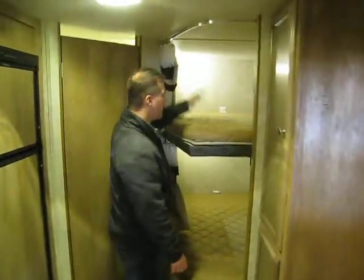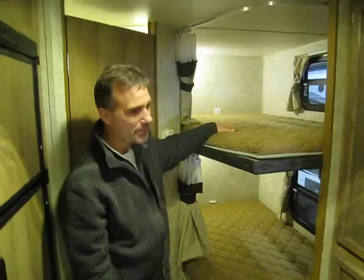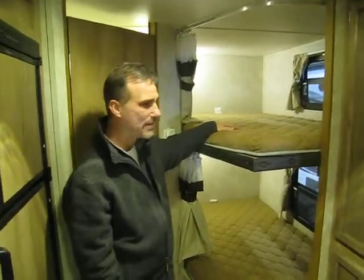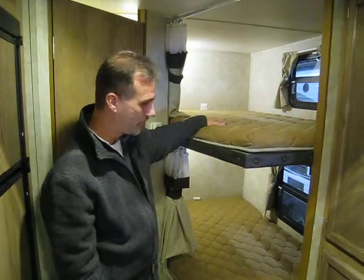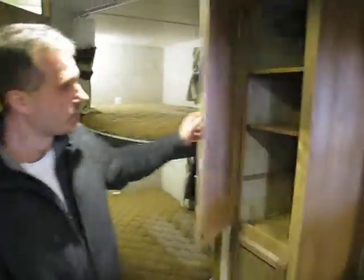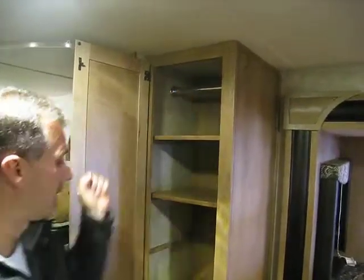The bunk area in the back is 43 inches wide. The first complaint I hear all the time is that the kids' beds are not very wide — well, at 43 inches it's actually wider than a twin size bed. You also get a pantry that converts: you can remove the shelf and use it as a hanging closet if you want.